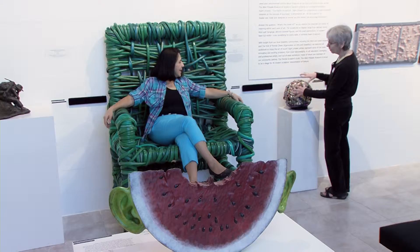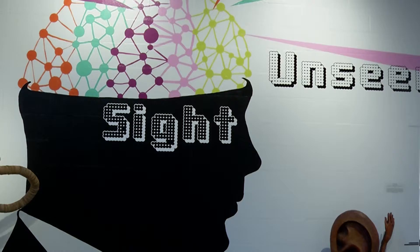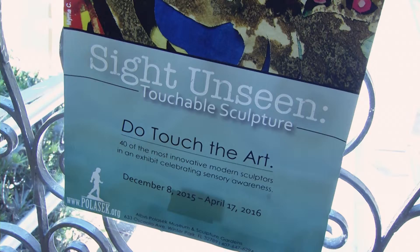Most art exhibits include the warning: look but don't touch. A Winter Park Museum, however, is changing the rules. Normally you come into a museum and you're always told not to touch art. But for this exhibit, we really wanted to encourage interaction. This is all about kinetic art, touching art, experiencing art in a different way.